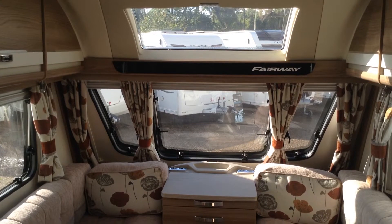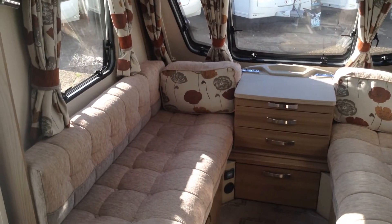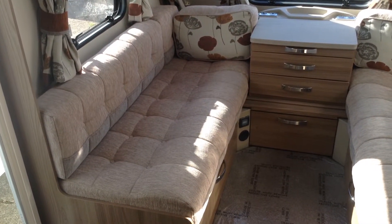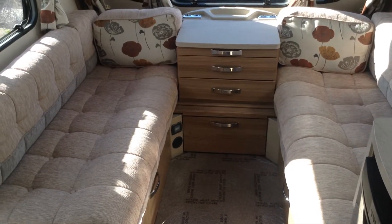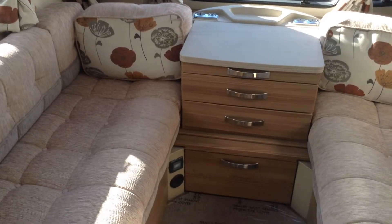Fixed panoramic sunroof window and the opening windows at the front there. Unique upholstery colours, curtains, and bolster cushions — that does make into a double, or two small singles. It's got the alarm system, always useful from an insurance point of view and for that extra peace of mind.